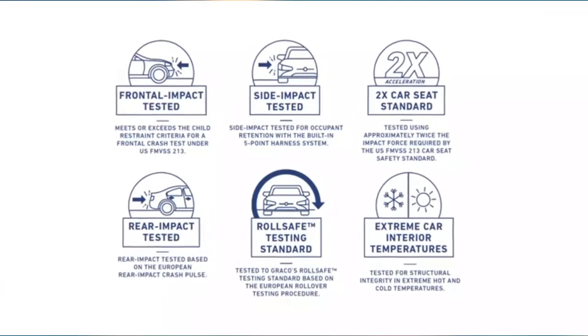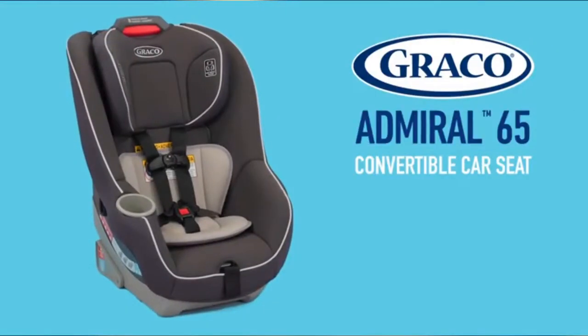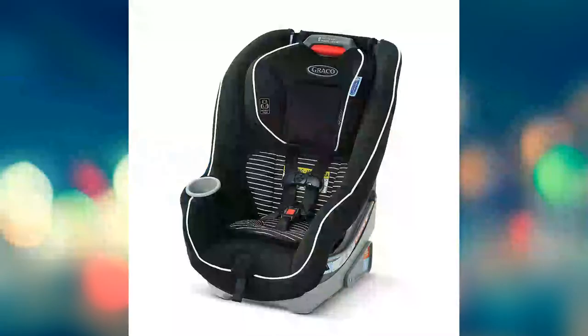This seat is Graco Protect Plus engineered, which helps to protect your little one in frontal, side, rear, and rollover crashes. This Graco seat is designed to help protect your rear-facing child and forward-facing child.